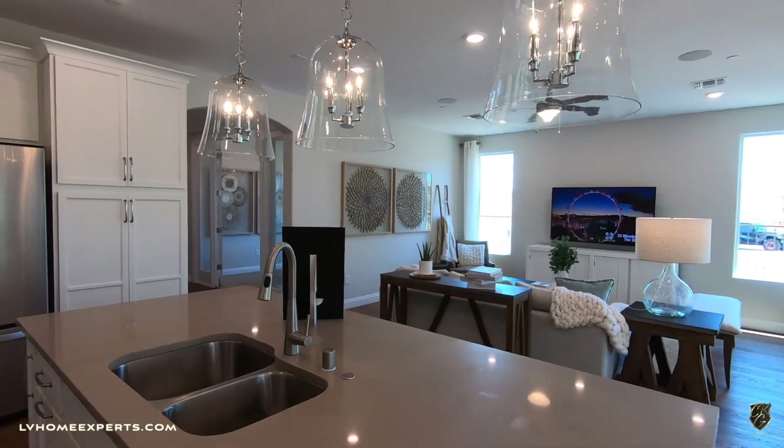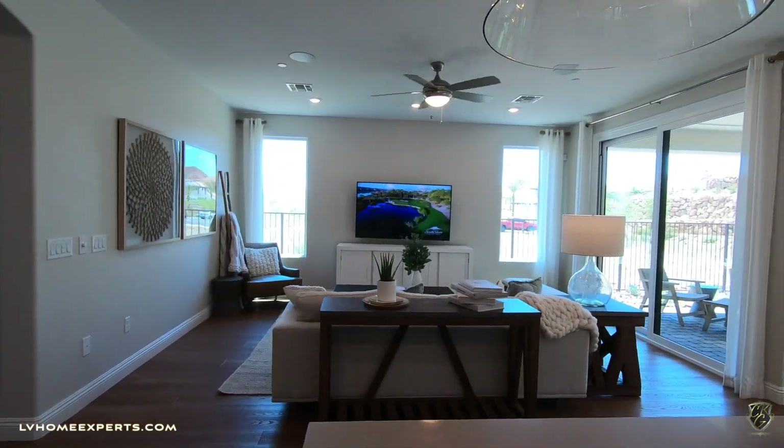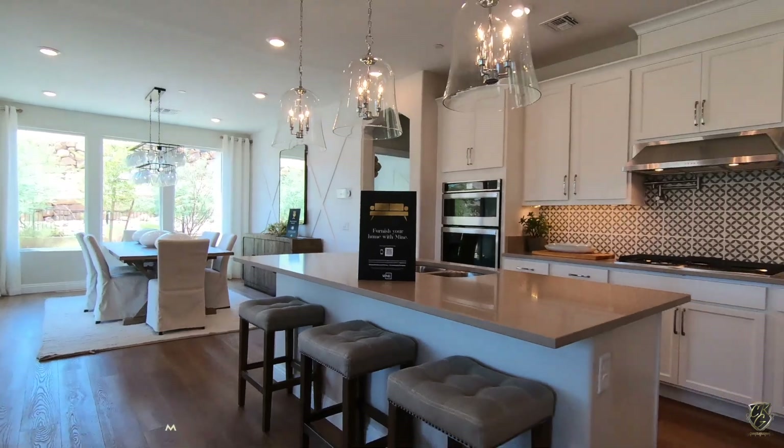Not bad, huh? Let me know in the comments what your thoughts are about this property. Thank you so much for tuning in — I'm Chakits with Simply Vegas. Have a blessed day and have a wonderful place.